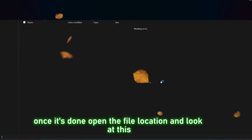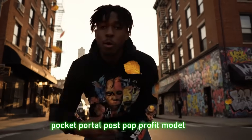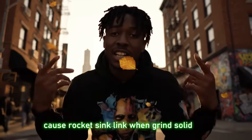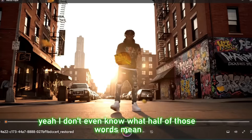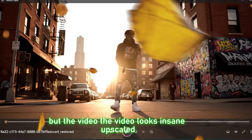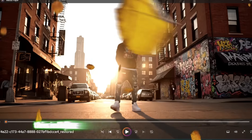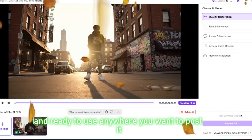Once it's done, open the file location and look at this output. The video looks insane — upscaled, high quality, smooth motion. This is literally the best version of the output: polished, cleaned up, and ready to use anywhere you want to post it.